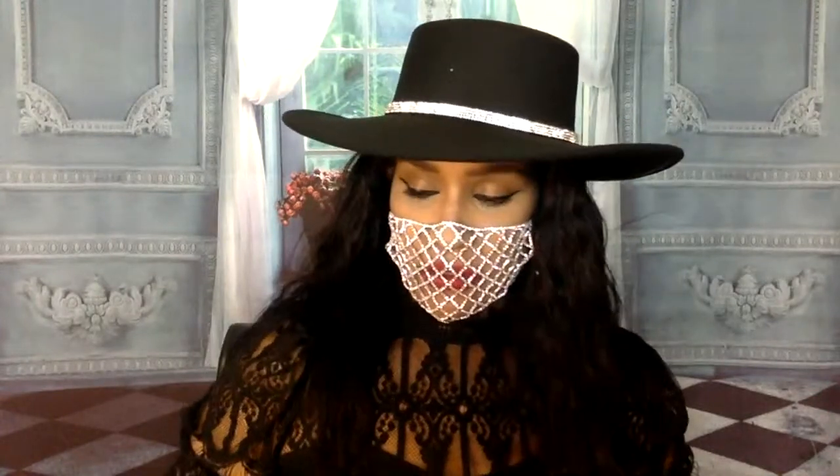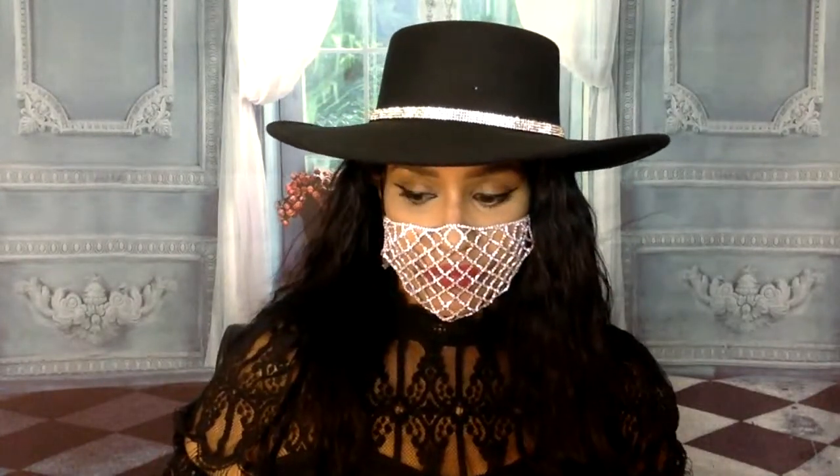Good evening. Are y'all joining me this evening? It is very late, but I'm here. How are y'all tonight? I thought I'd do some readings, some Oracle card readings. I always like to do those, especially at night. So thank you guys so much for joining.